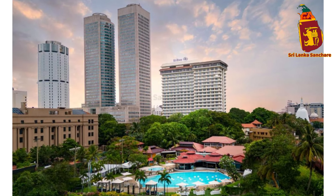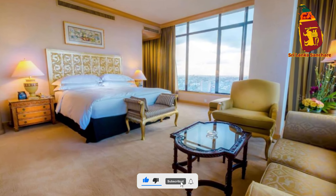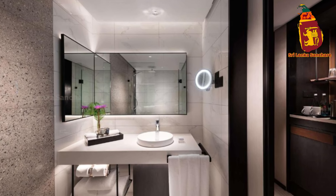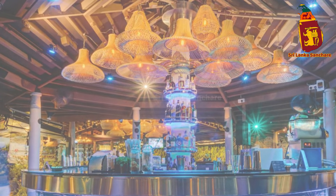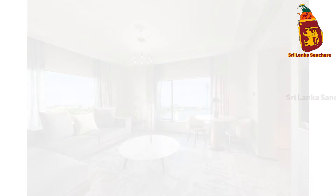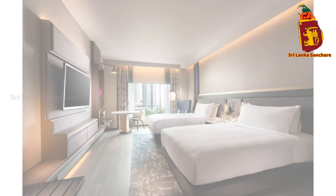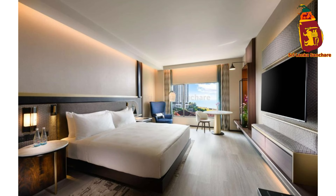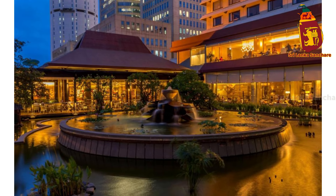Hello fellow travelers and luxury lovers, welcome back to the channel. Today we're taking you on a journey through one of Colombo's most prestigious addresses — the Hilton Colombo Hotel. Whether you're visiting Sri Lanka for business, leisure, or a bit of both, this hotel offers the perfect blend of luxury, comfort, and Sri Lankan hospitality. Located in the heart of Colombo's bustling business district, it's perfectly positioned for both convenience and luxury. As soon as you step into the grand lobby, you're greeted with an air of elegance and warmth.